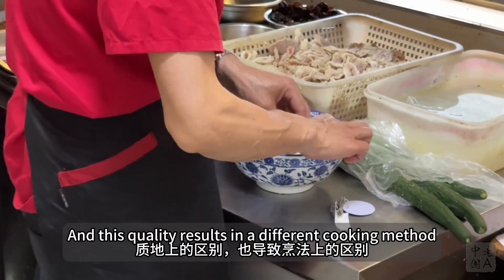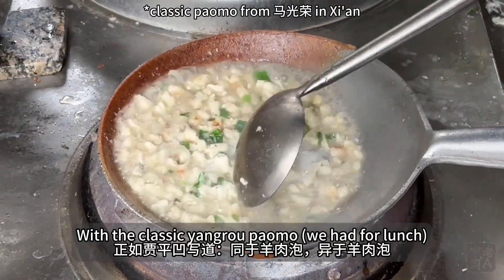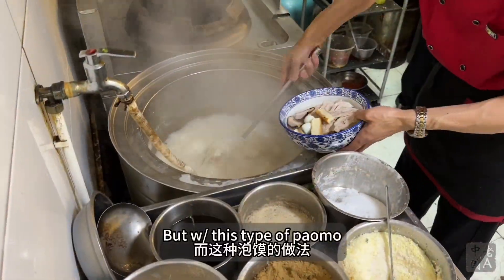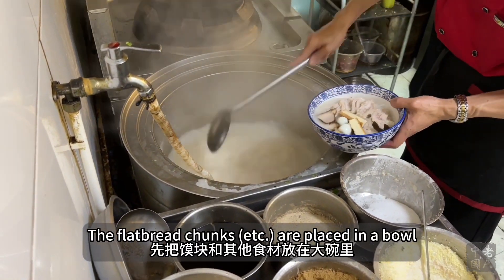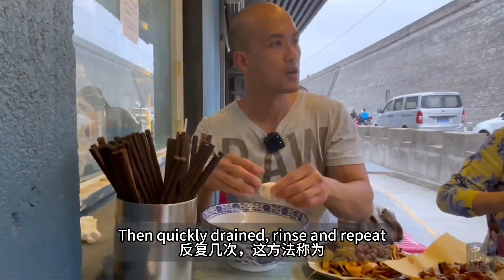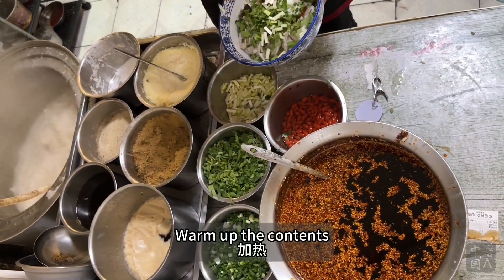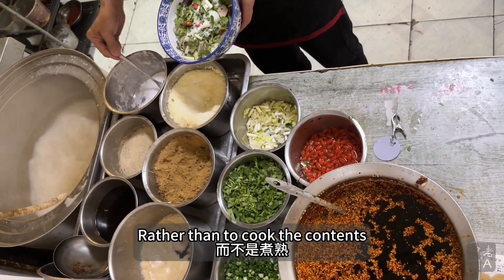This quality results in a different cooking method. With the classic Yang Rou Pao Mo, the flatbread morsels are boiled in the broth. But with this type of Pao Mo, the flatbread chunks are placed in a bowl and then hot soup is ladled in — they quickly drain, rinse, and repeat in a sort of rinsing action. It seems like the purpose is more to warm up the contents rather than to cook them.